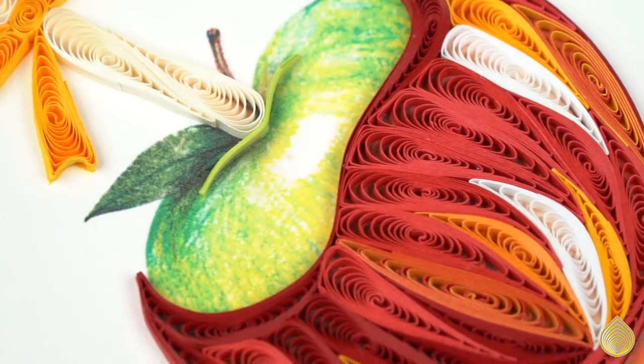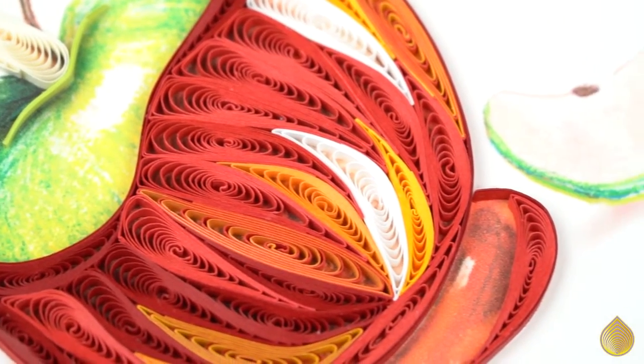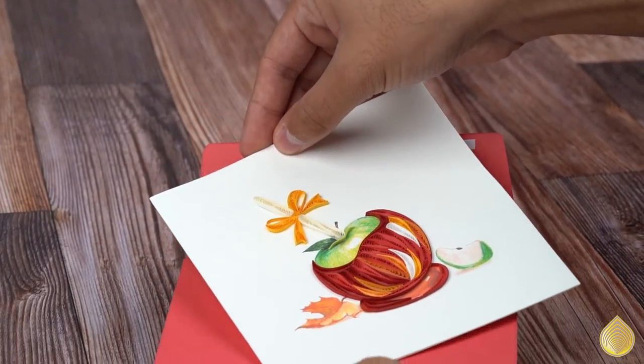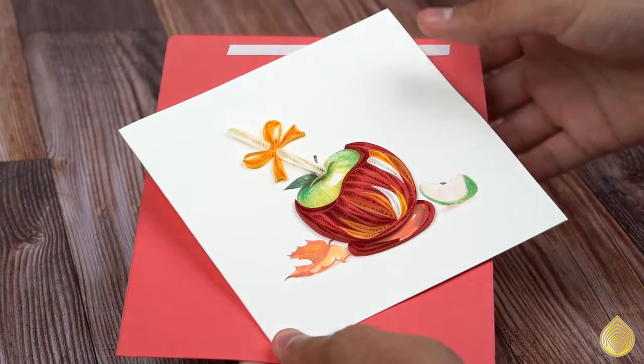The watercolor ember leaf and the green apple slice captures everything we love about the fall. The centerpiece is the Granny Smith apple dipped in caramel, which is a childhood snack favorite.